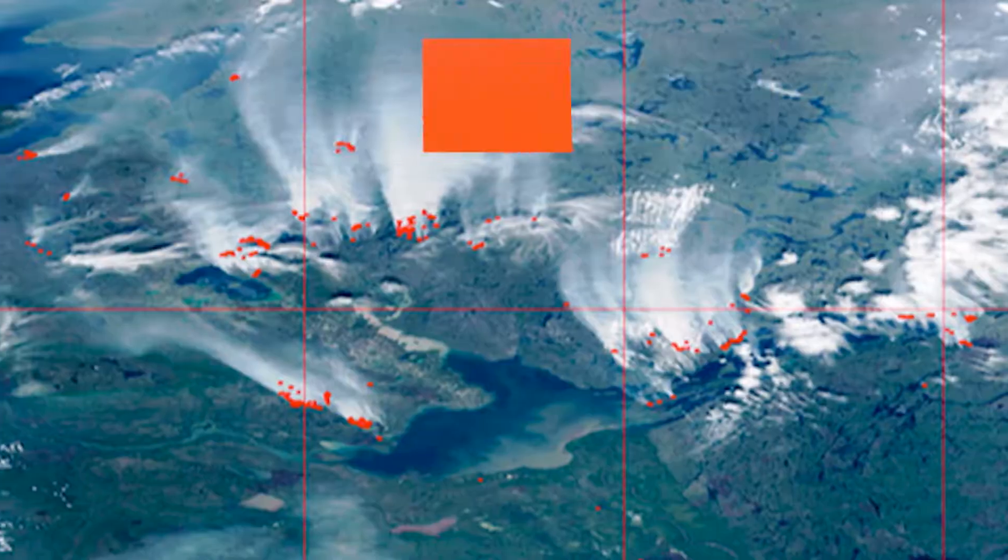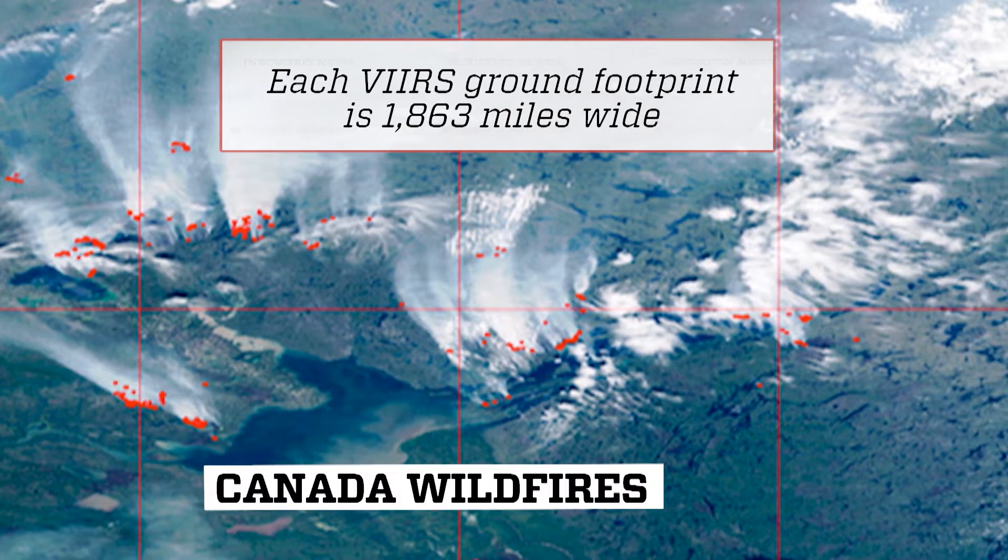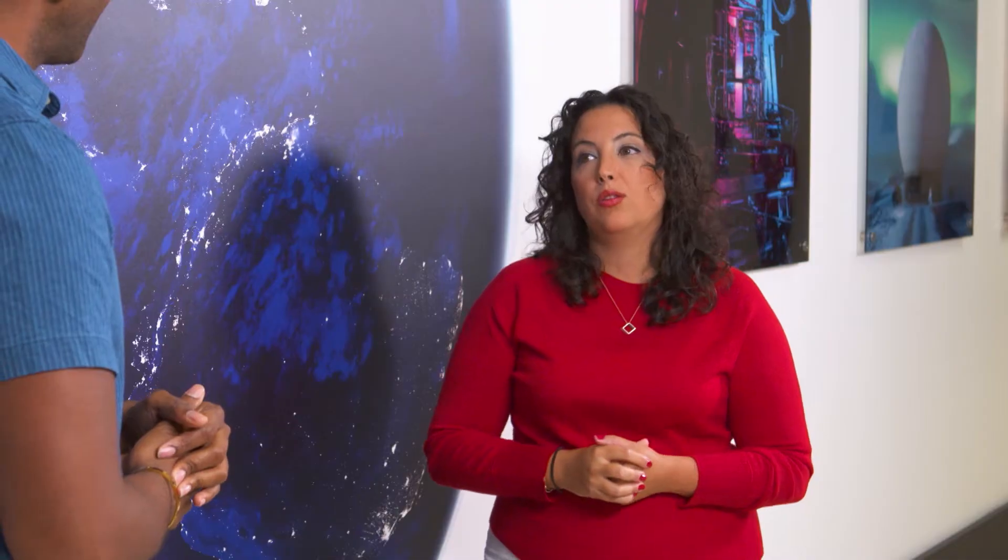Those also tend to move quickly, tend to move in ways you can't predict. So it's better to have eyes on them as often as possible. Right now we have two flying, and we are hoping to get a whole constellation of VIIRSs up there so that we can get continuous weather monitoring.